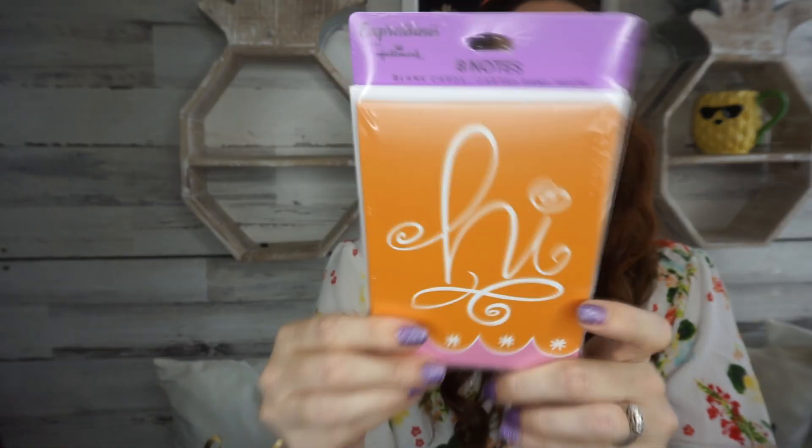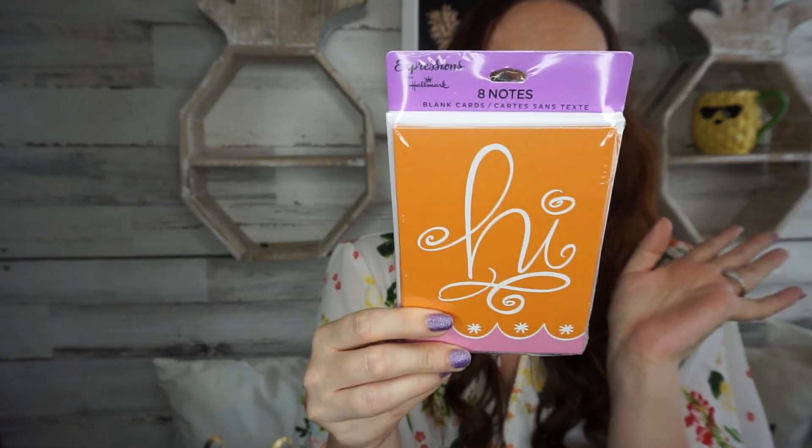I found a new one I've never seen — it's by Hallmark and you get eight blank note cards. It's orange, which is my favorite color, and it says 'Hi' with a 'hang in there' message. It just gravitated to me, like it was calling my name. I just love the in-your-face 'hi' type of card. I thought it was really cute.